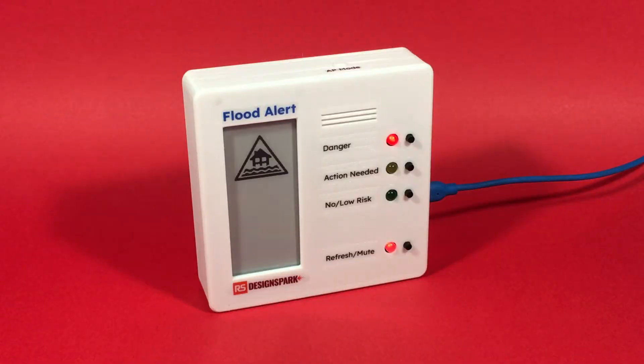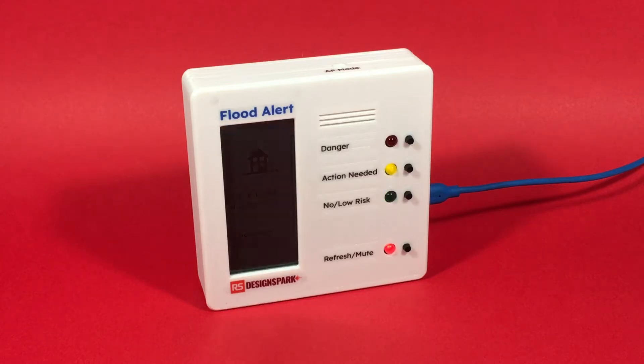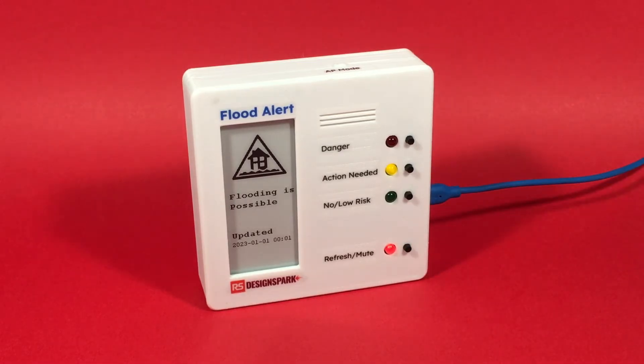It provides alerts in a visible device that you can place anywhere in your home. There are four levels of alert. Green is no risk or low risk. Yellow implies that flooding is possible, and for example you might wish to consider ordering sandbags and thinking about putting certain belongings up higher, out of the way of any water.